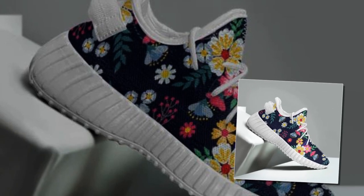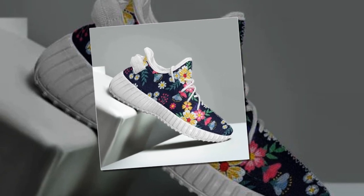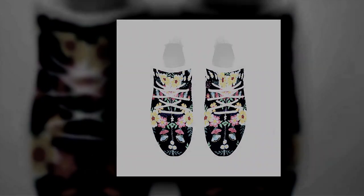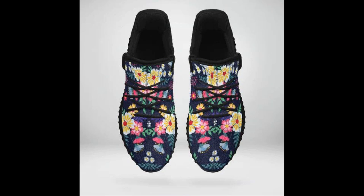That retro canvas charm is perfect for laid-back summer days or casual Fridays at the office. Looking to make a statement? These shoes do just that — from the vibrant floral prints to the modern silhouettes, they're designed to catch the eye and add personality to your look.